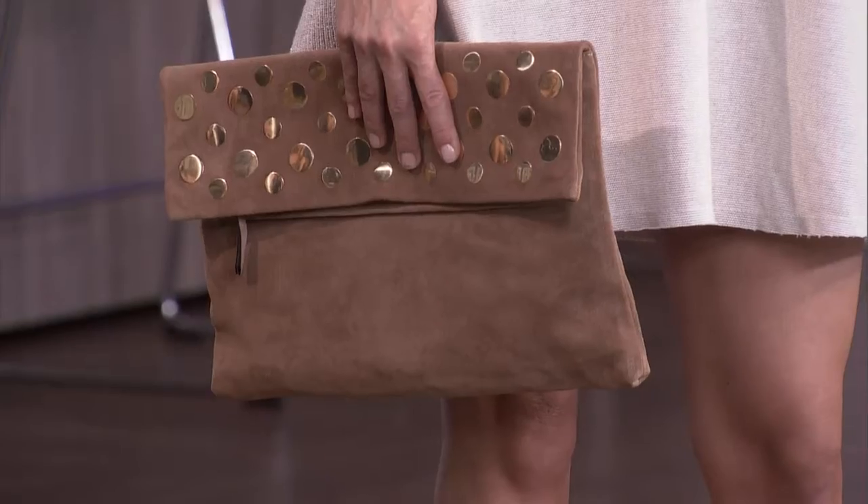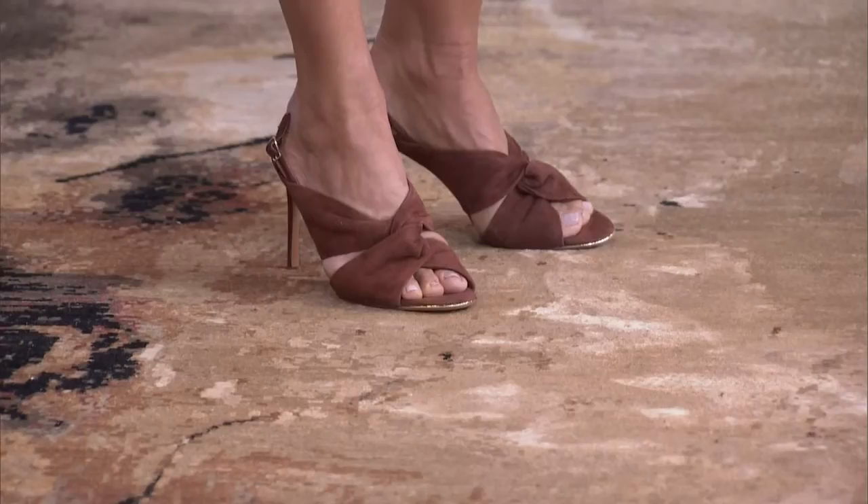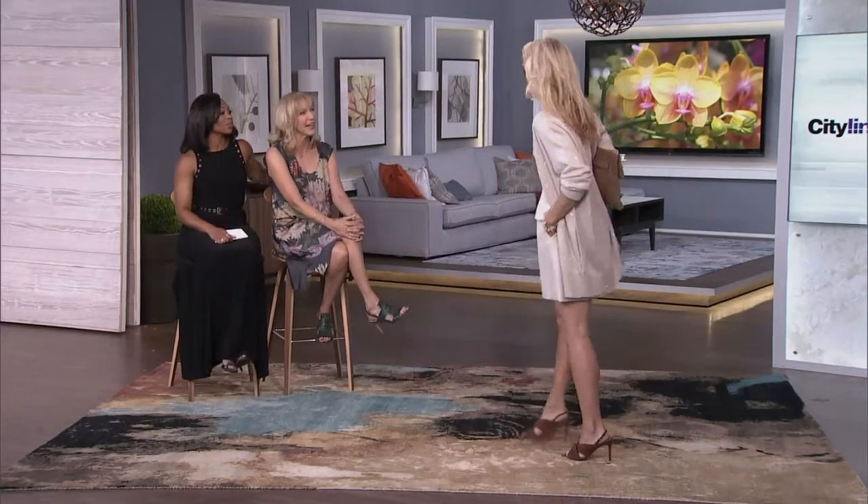That clutch is amazing because you can actually put everything in it. A lot of times you're stuck with a really teeny tiny bag. So this is a practical daytime look — you could put flats in there and be ready for the whole day. And again, suede purse, suede shoes — everything is going to transition nicely to fall, adding that texture. Love it.